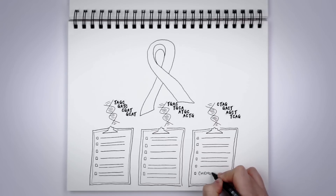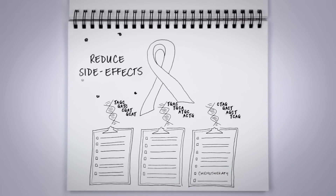If that likelihood is low, chemotherapy, with all its negative side effects, can be avoided. Bypassing chemotherapy benefits patients and saves money for healthcare systems.